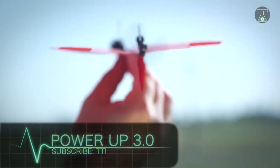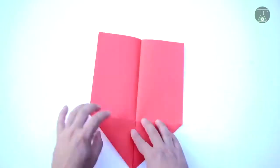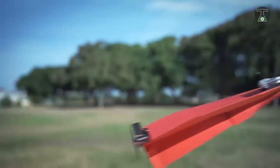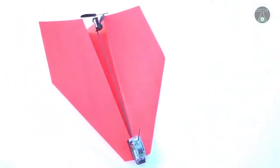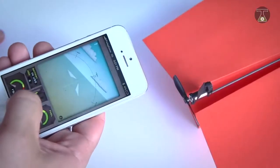Power Up 3.0. The Power Up 3.0 was designed by a New Yorker with the aim of giving people control over paper planes. It works with the placement of this device, which consists of a flywheel and propeller, on a paper plane. This entire contraption is controlled with the use of a small processor located at the front of the aircraft.